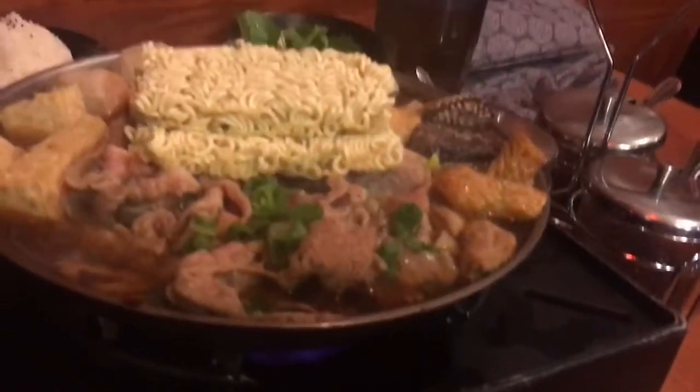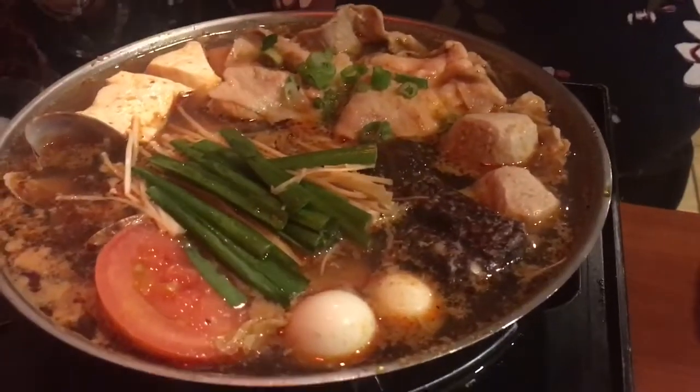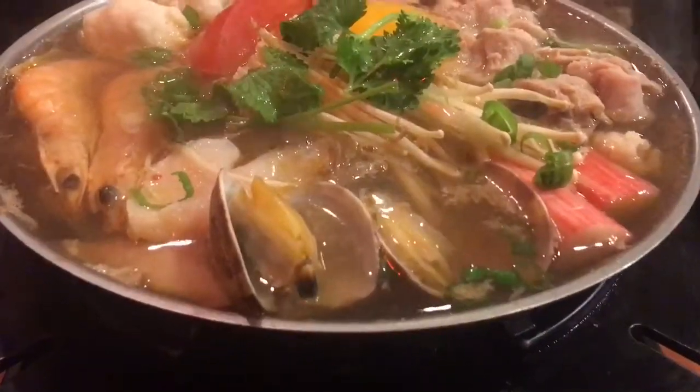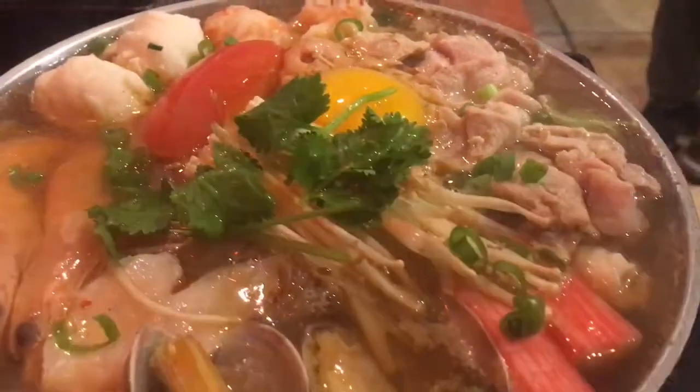Our hot pot has arrived. This one is the Korean style hot pot, this one is the house special hot pot, and mine is the seafood style hot pot — I ordered mine at spice level medium.